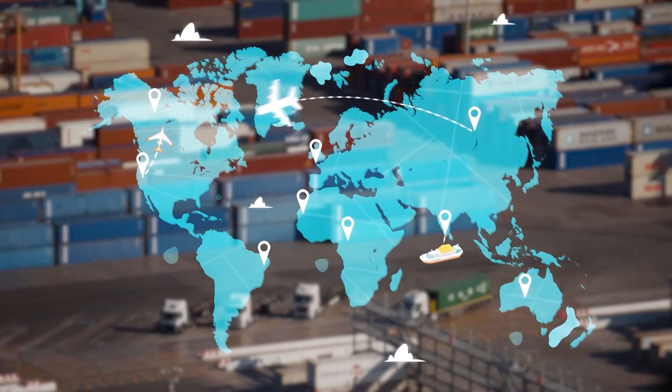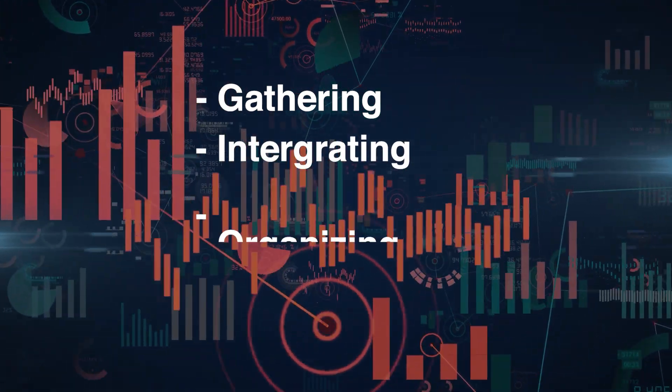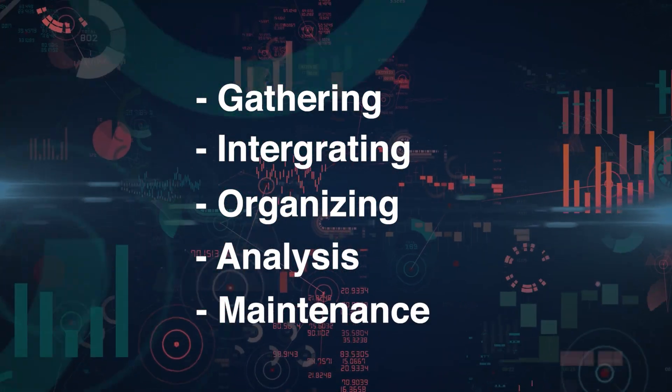Marketing, logistics, reverse logistics — that data should be applied to every aspect. A unified data strategy includes the gathering, the integrating, the organizing, the analysis, and the maintenance of that data.